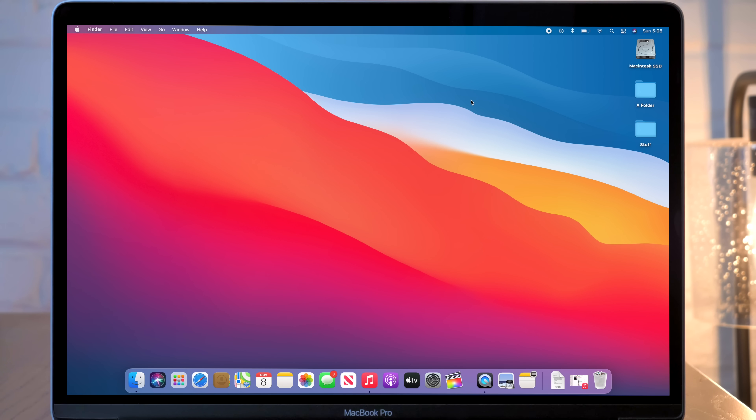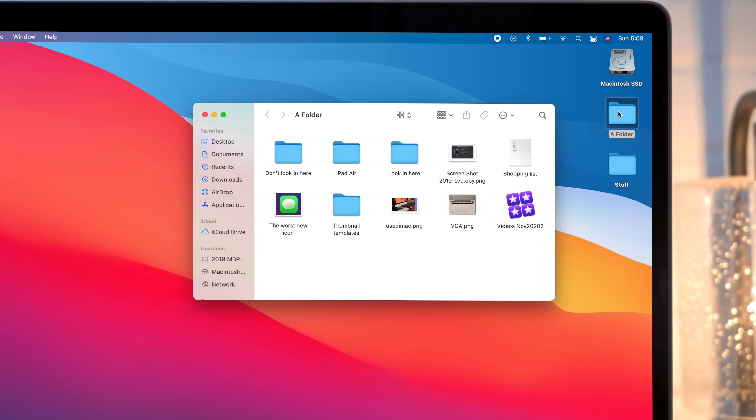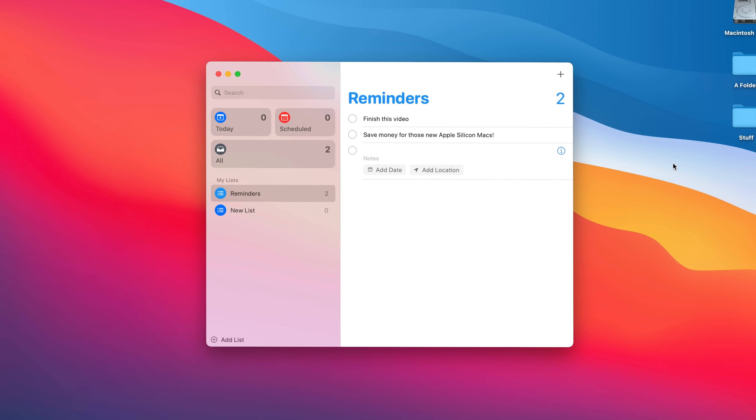There are also changes to the way windows look in Big Sur. The best example is in Finder — the old gray top bar is gone, replaced by a simple white look with clean iOS-style icons. On the side, there's a full-height translucent bar. This visual identity carries across many of Apple's own applications, such as iMessage, Maps, Reminders, Notes, and Music.